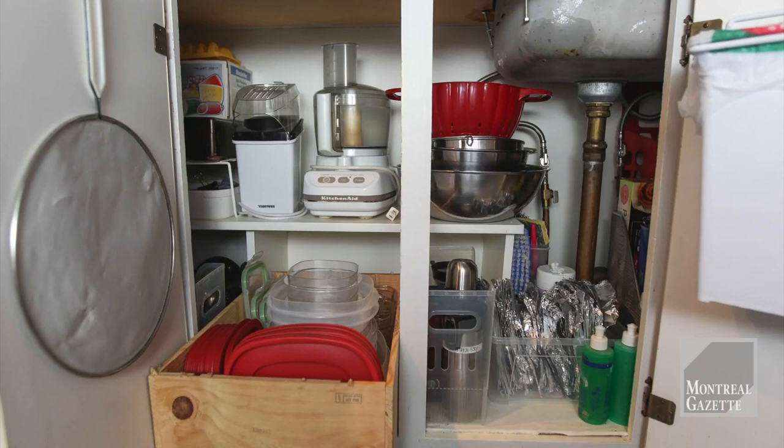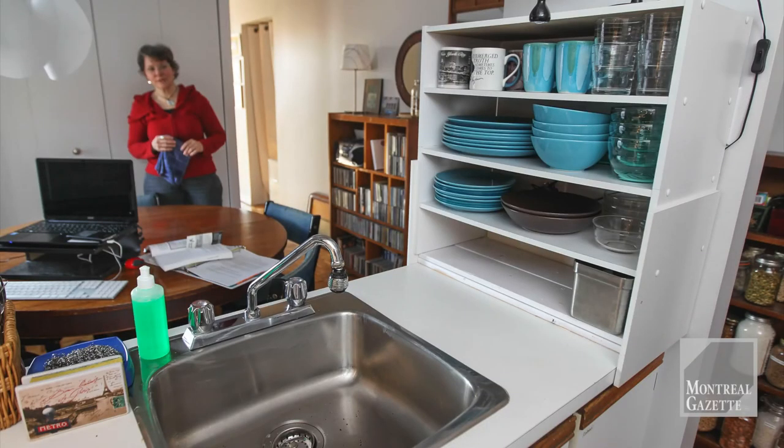Not even under the sink is there any wasted space. Again, Alison has put in extra shelving — she does a lot of this herself, by the way, she's very handy. And there's extra shelving on the countertop as well.